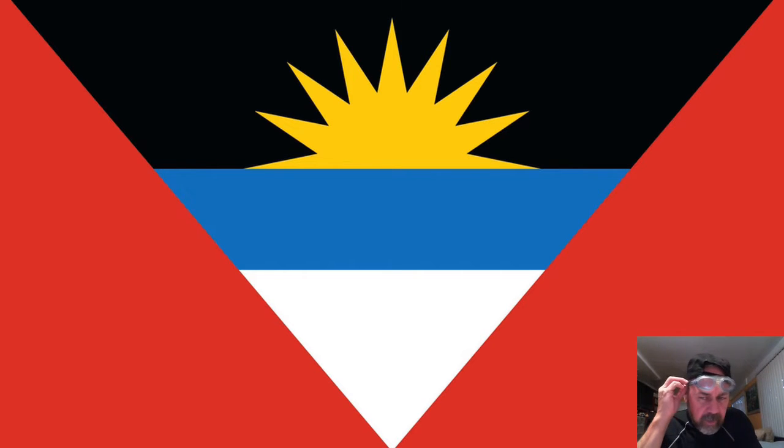The colors also mean something: the red is the blood of the slaves. Remember, for many years these islands were populated by slaves under the dominion of the British, and so many people died because of that. The black color represents the black heritage — 95% or more of the inhabitants of these islands are African descendants. The yellow, the blue, and the white mean the sun, the sea, and the sand, characteristics of the island that attract tourists.